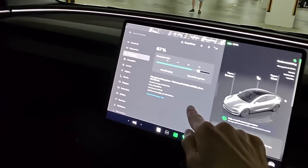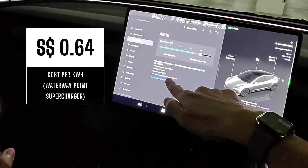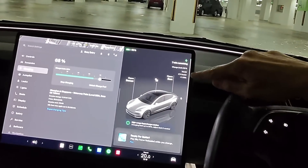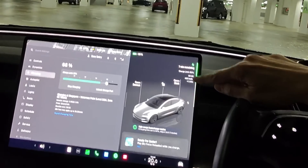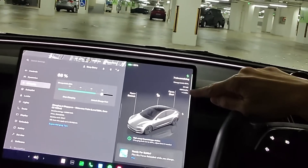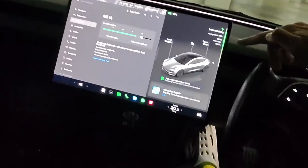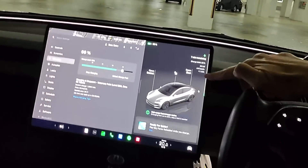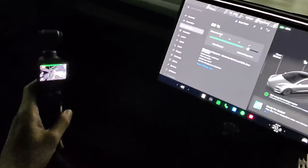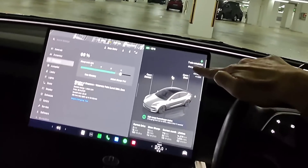Right now we are at 67 percent with eight minutes remaining — the charging speed is very, very fast. The price here is 64 Singapore cents per kilowatt hour, and there may be other fees that apply. Look at the speed here — it's charging at 68 kilowatts, adding 460 kilometers per hour of charge. Barely a minute in, it has already put in one kilowatt hour. The battery capacity for this car is 60 kilowatt hours.